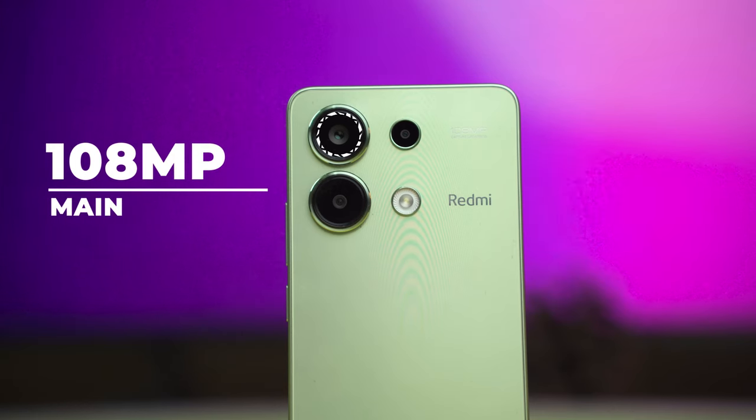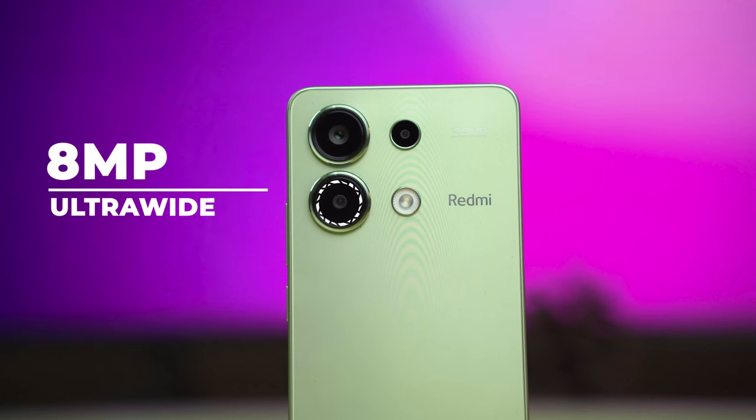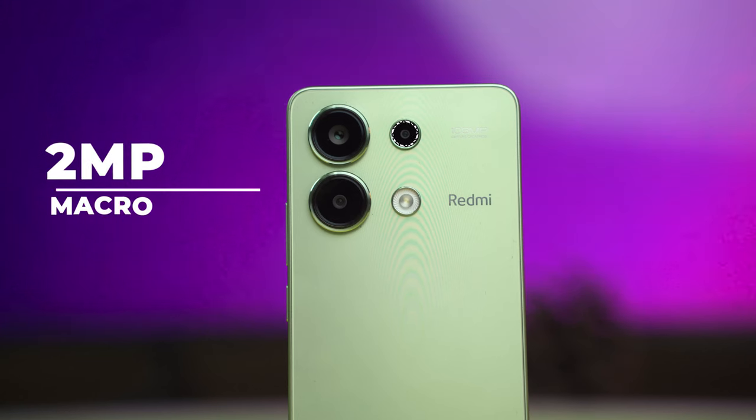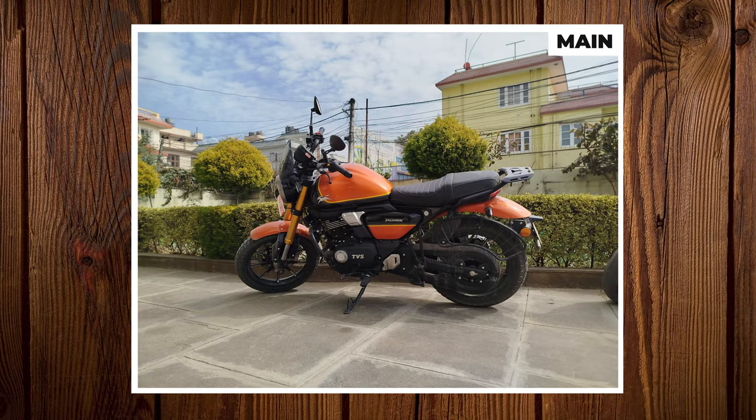The camera does get an upgrade — the main camera is upgraded from 50MP to 108MP. There is also an ultra-wide macro camera at 8MP, and a 2MP macro. The selfie camera is also upgraded to 16MP.